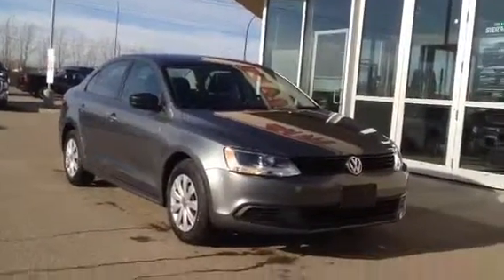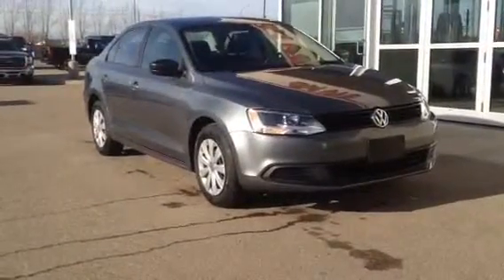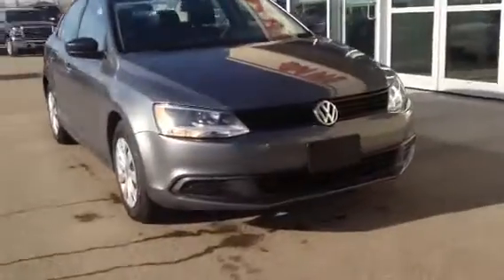Welcome to Davis Buick GMC. This is our 2013 Volkswagen Jetta Trendline. This one's got a 2-liter engine and a 6-speed automatic transmission.